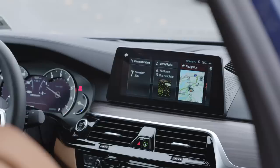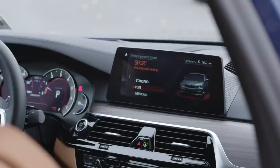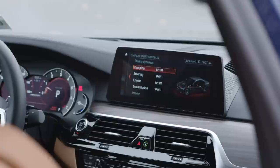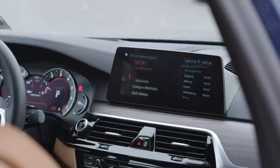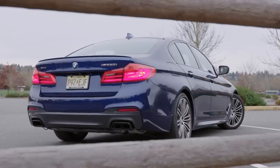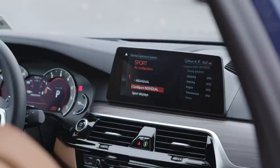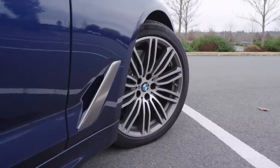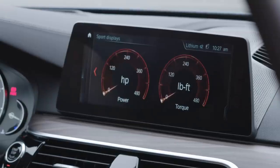The most aggressive drive mode, Sport Plus, gives a firmer ride, tightens up the steering, and provides maximum output through the drivetrain. This mode also opens up the exhaust valve to increase the volume of the exhaust note — it's more noticeable in the cabin than outside, thanks to some auditory tomfoolery. Yeah, they actually piped the sound in through the speakers.